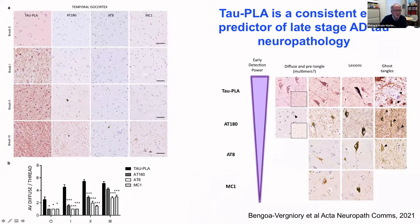Working on temporal isocortex across various Braak stages, tau PLA picks up pathology much earlier than other antibodies. We tested three different antibodies to pathological tau and showed that tau PLA is an early, accurate, and consistent predictor of later-stage pathology subsequently picked up by phosphorylated tau antibodies. These PLA assays are nice ways to identify early aspects of pathology across brain regions. Both the alpha-synuclein and the tau PLA work have now been published, with the tau PLA paper coming out in January this year.